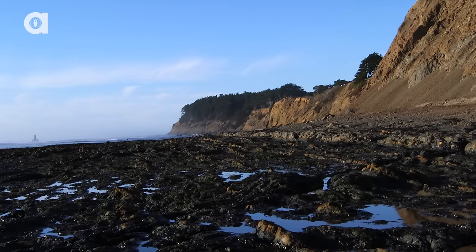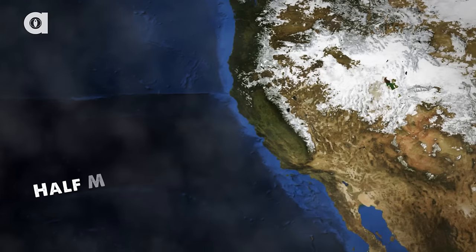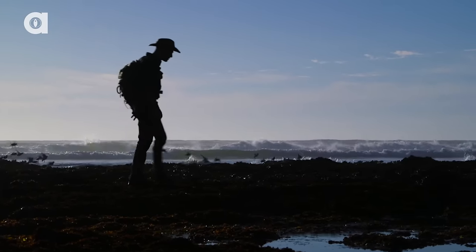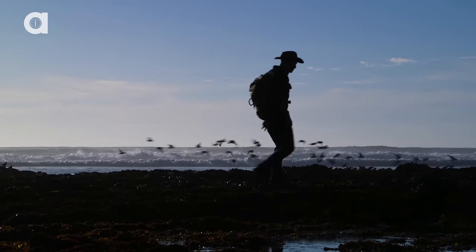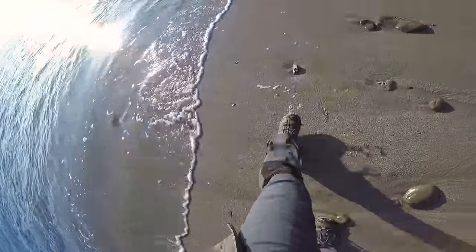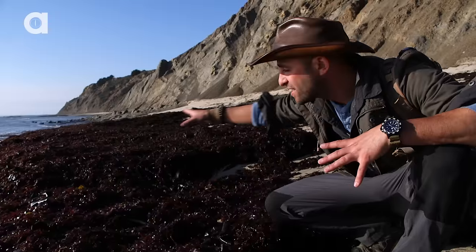The Pacific Coast is an expansive beauty, and if you head down to the shores of Half Moon Bay at low tide, there's a world of biodiversity that you may encounter. So here's something pretty interesting — as we're waiting for the water to recede back and the tide pools to become exposed, this is what's left behind.